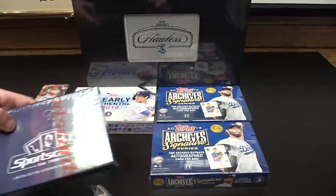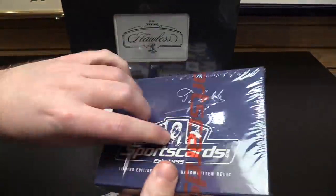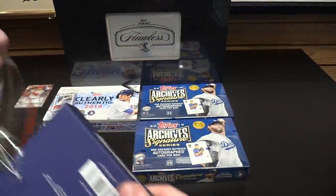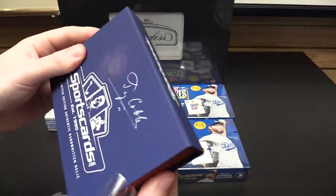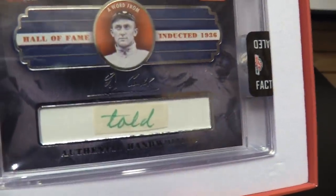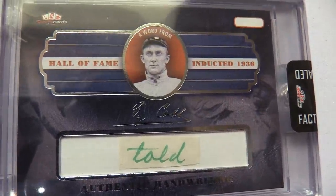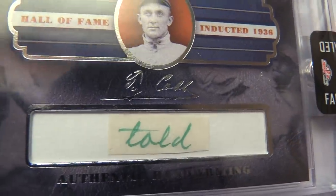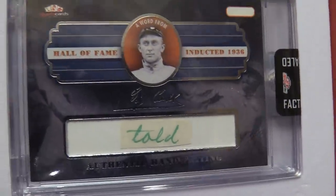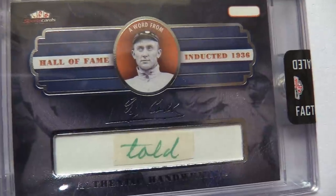And now we're gonna open up a very interesting product — Ty Cobb. Every single box of these cards has one encased word written in an old-time letter from Ty Cobb. It's very odd, very interesting. I've never opened one of these before. And here we go — the word is 'told.' So Ty Cobb, probably 80 years ago or longer, wrote a letter, and they cut out one individual word from the letter. He wrote the word 'told.' I think that's cool. And I just told you this would be a cool product, and it is.